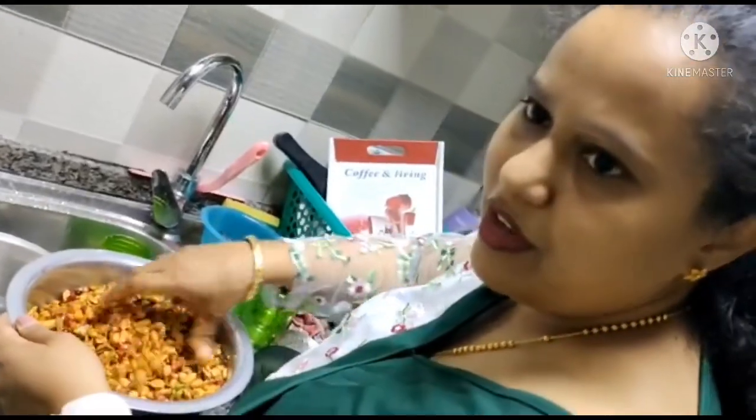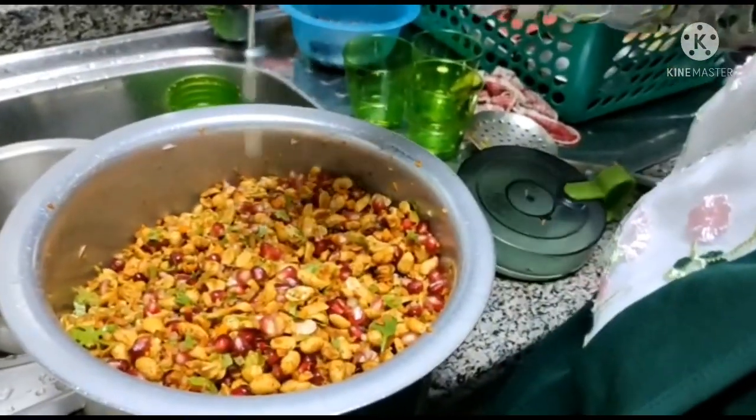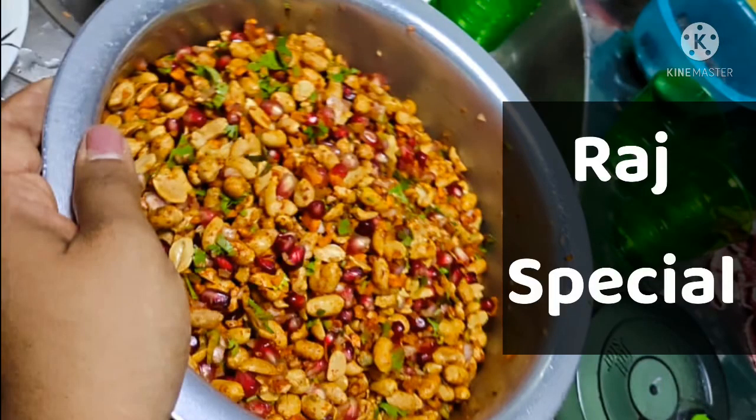Here's one of the best dishes my sister makes — Rad Special. It's made with peanuts, pomegranates, and a bit of spices added. It makes a great starter.